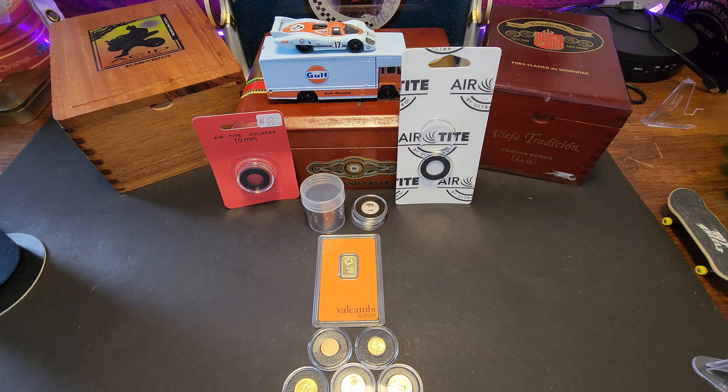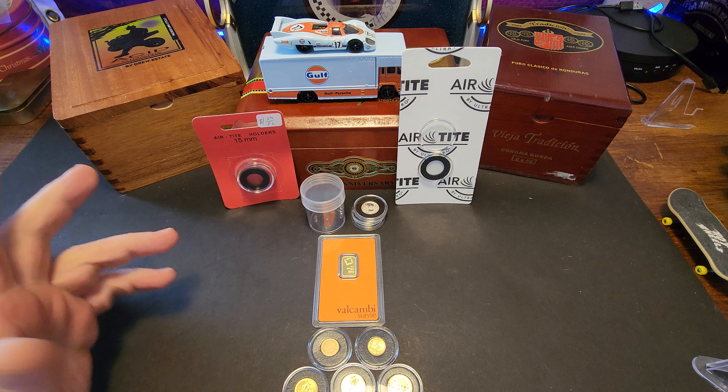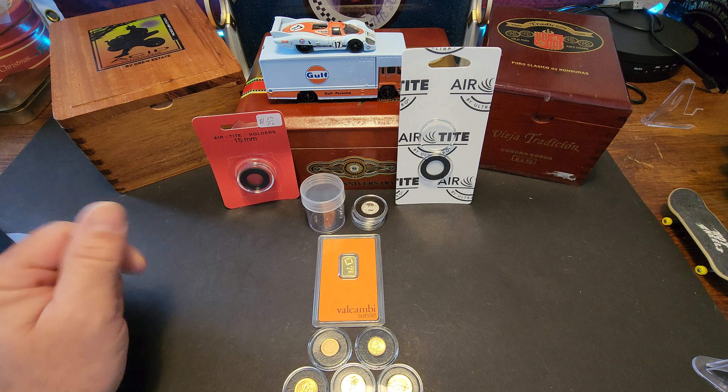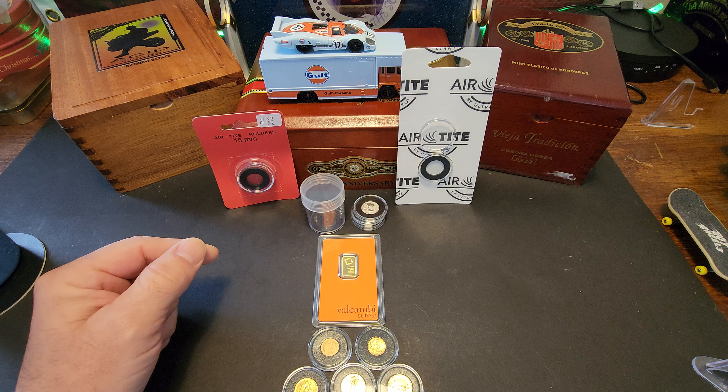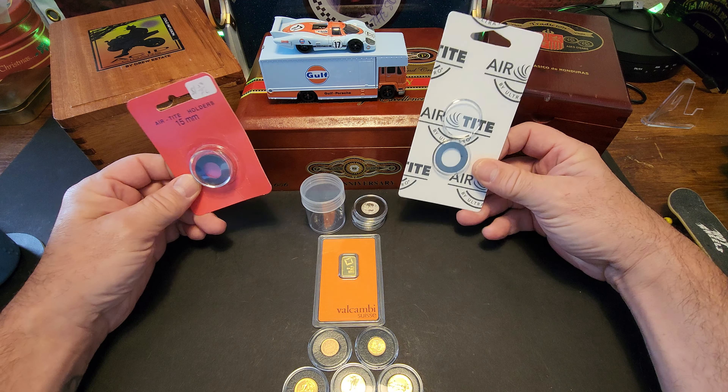I'm trying to get more organized with my stuff a little bit over time. Not that I have tons and tons to worry about, but eventually it'll start catching up to me. So how do I store my gold? I store my gold in these air-tights. I've got two different kinds.